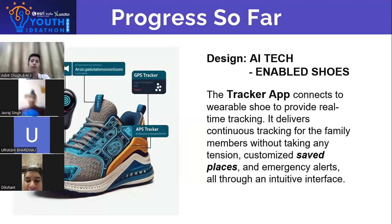The design of our AI tech-enabled shoes features a tracker app that connects to the wearable shoe and provides real-time tracking. It delivers continuous tracking for family members without any worry. It also has customized saved places for the blind and emergency alerts, all through an intuitive interface.